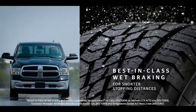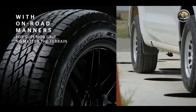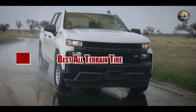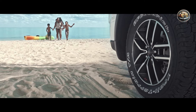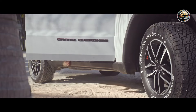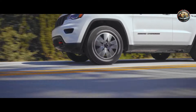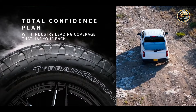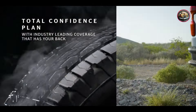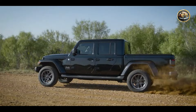Hey there, fellow adventurers. Are you tired of hitting the rough road with tires that just can't keep up? Well, fear not because today we're diving deep into the world of all-terrain tires to uncover the top five contenders that will keep you rolling smoothly on any terrain. Whether you're trekking through muddy trails or cruising on the highway, we've got you covered. So buckle up and let's explore the best all-terrain tires on the market.